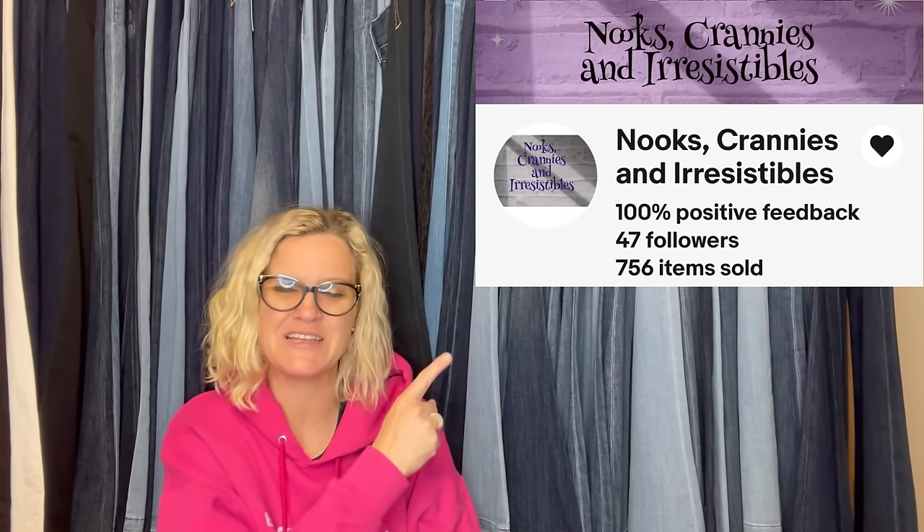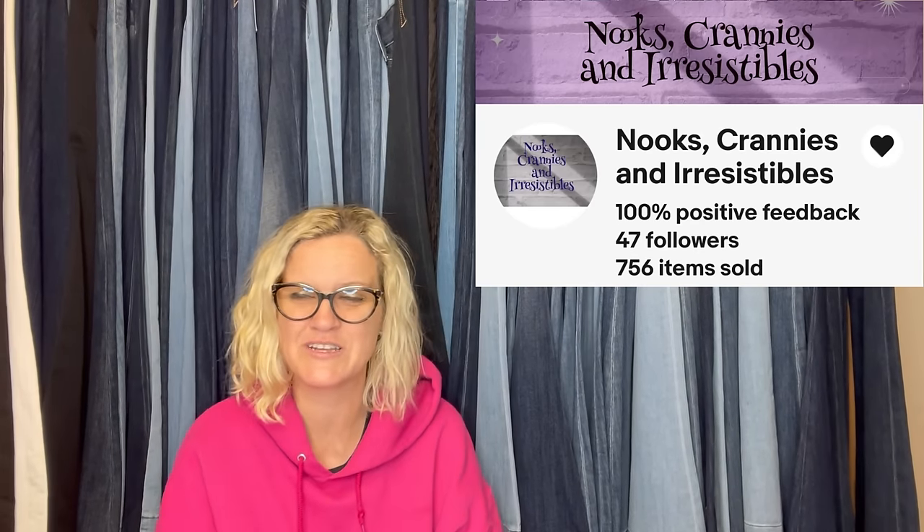This one comes from Bolo Buddies member Nooks, Crannies, and Irresistibles — link to her eBay store down below. She encouraged her biker husband to go through his garage for items taking up space. Everything motorcycle-related has sold very quickly, including a radio he took off his bikes long ago. He paid about $300 for it many years ago, used it for many years, stored it for many years, and it still sold for $275. Win-win!